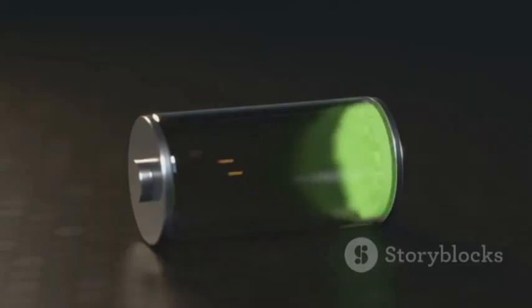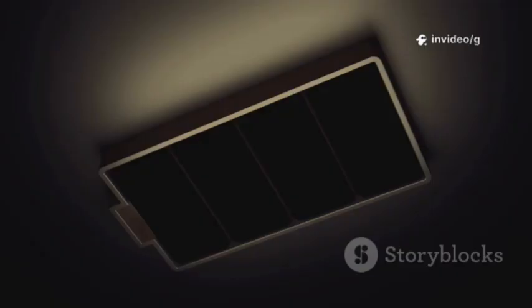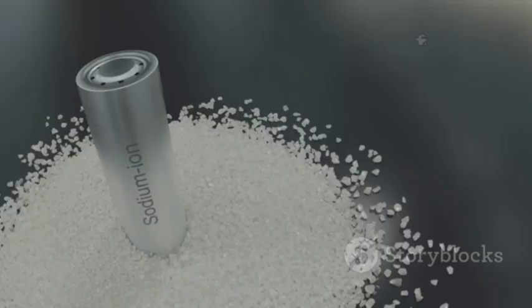When you charge the battery, aluminum ions travel from the cathode to the anode, storing energy. When you use the battery, those ions move back to the cathode, releasing that stored energy as electricity you can use to power devices, cars, or even entire buildings.